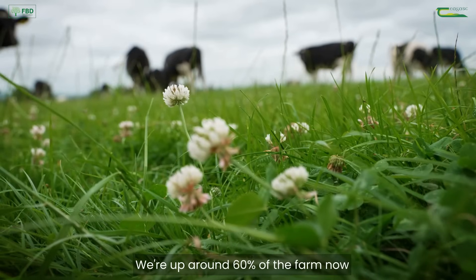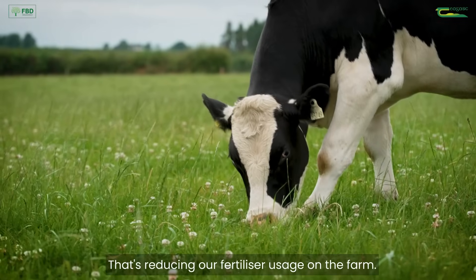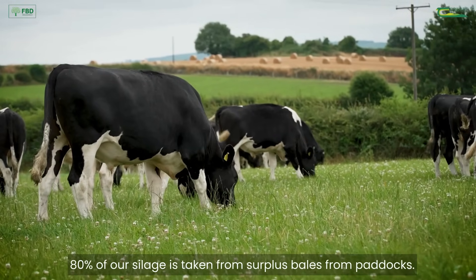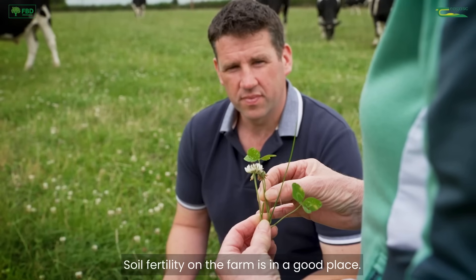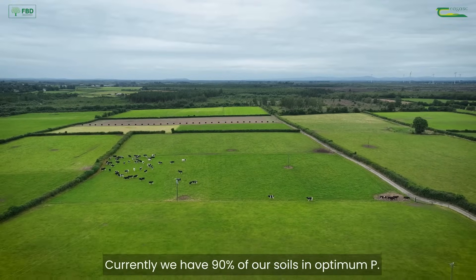We're up around 60% of the farm now with a high level of high clover — it's reducing our fertilizer usage on the farm. 80% of our silage is taken from surplus bales from paddocks, which keeps our silage quality very good and keeps the grass quality during the summer very good. So silage fertility on the farm is in a good place. Currently 90% of our silage is at optimum P.